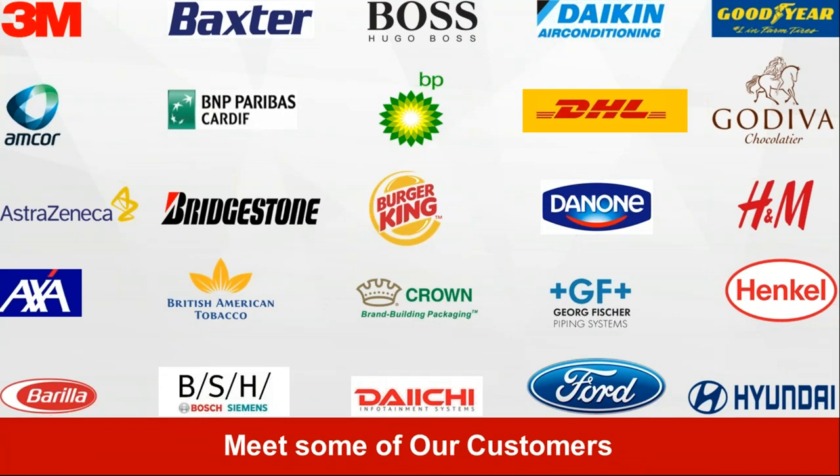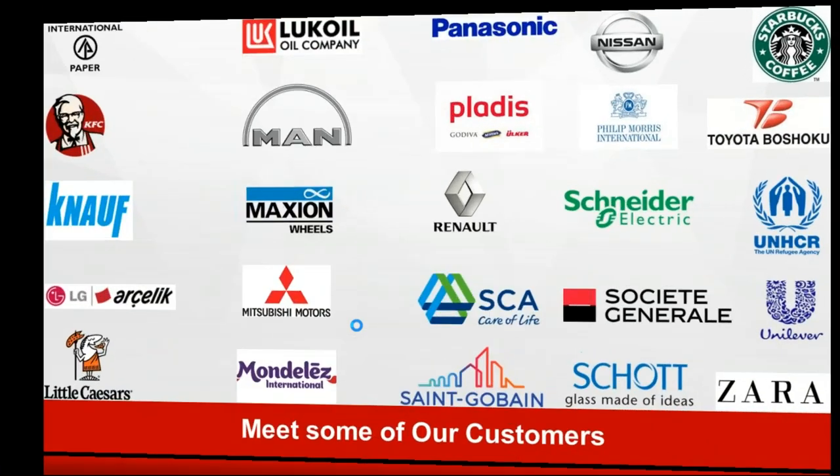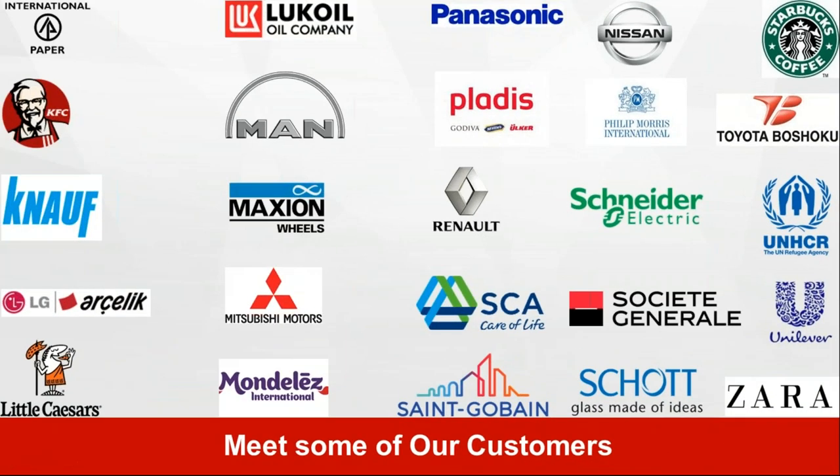Since we are coming from the enterprise market, we have a lot of reputable customers in our reference list. We are working with 3M in 17 different countries, AstraZeneca, Baxter in the pharmaceutical industry, Bridgestone in the tire and automotive industry, Ford, Hyundai, Henkel, DHL, Hugo Boss, Nissan-Renault Alliance, International Paper, Unilever, and United Nations. We also have Starbucks as one of our references.